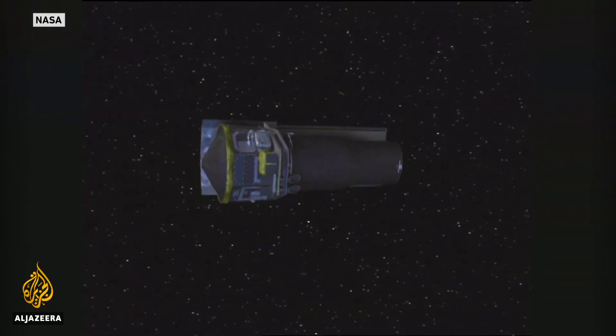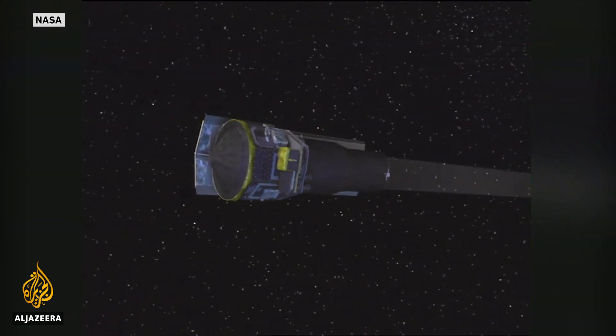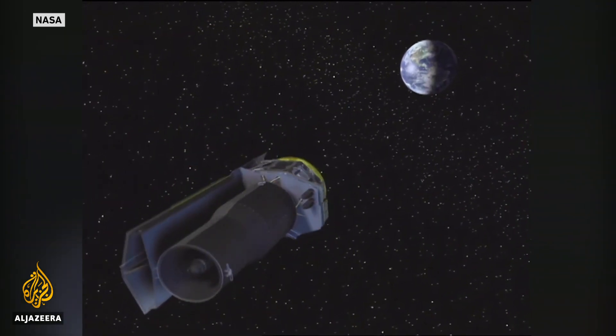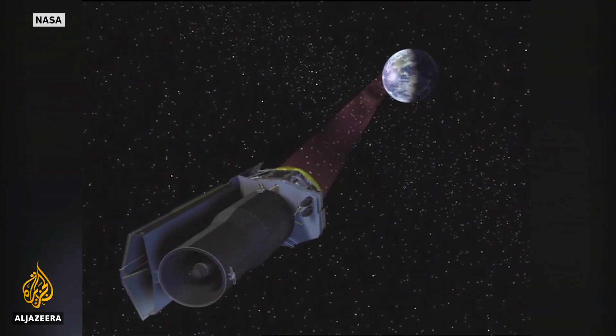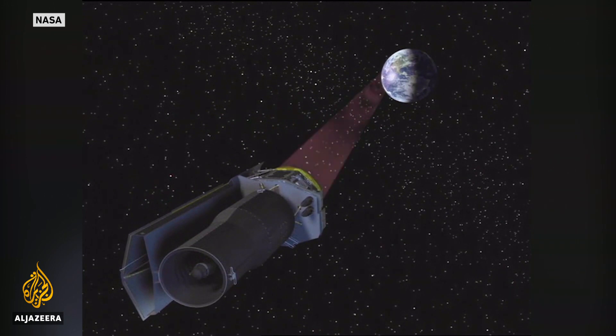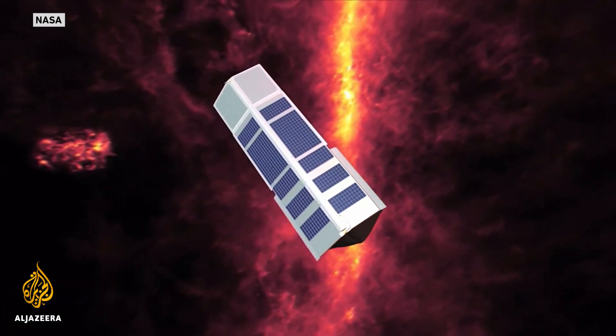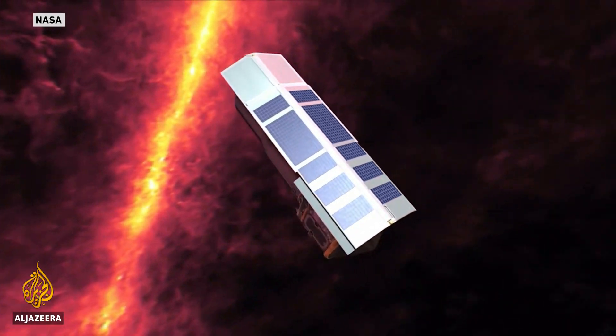Spitzer's operational life was expected to be five years at the most, but even after its helium fuel ran out, the telescope continued to send vital data about the universe back to Earth. Its relatively small size led scientists to label Spitzer 'the little telescope that could.'